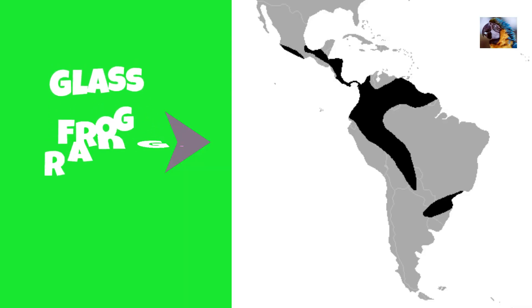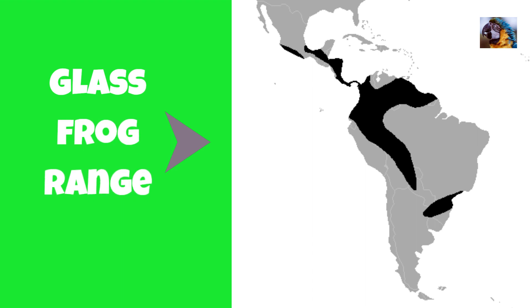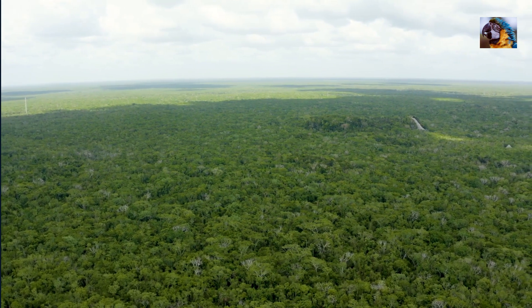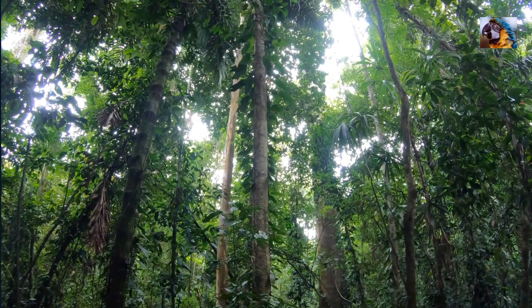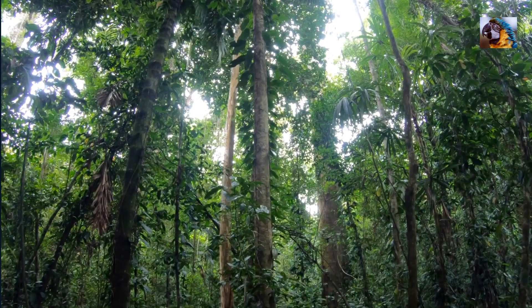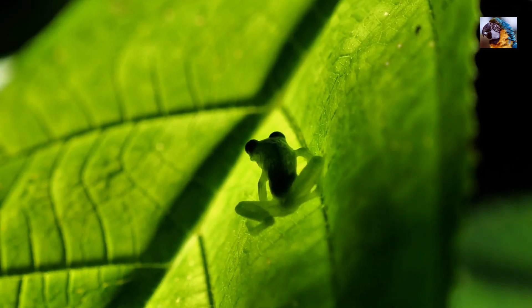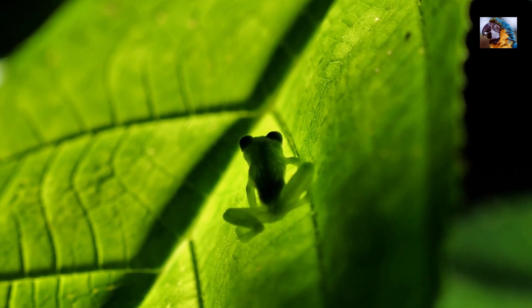Glass frogs range from southern Mexico through Central America and into South America. They live in humid forests like this one near the Yucatan Peninsula and tropical rainforest canopies like this one in Panama. These little guys range from about one to three inches in length and are usually found on leaves.